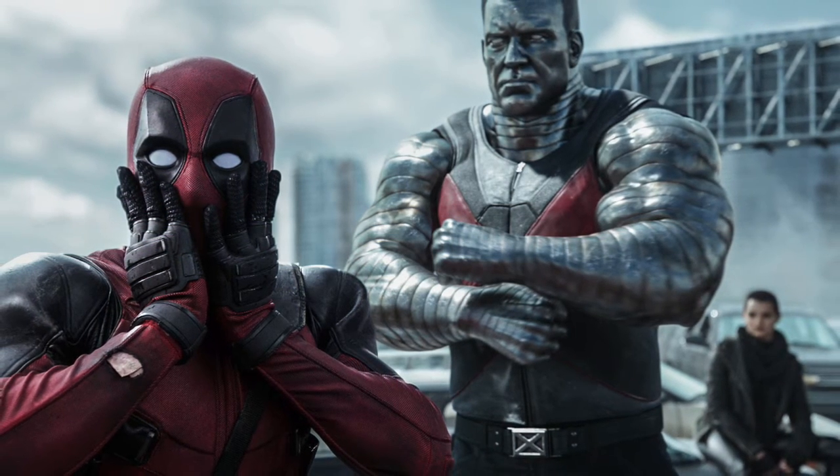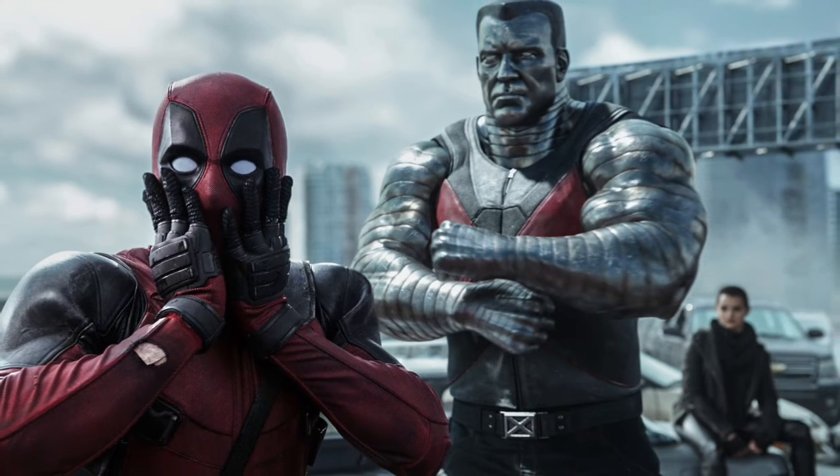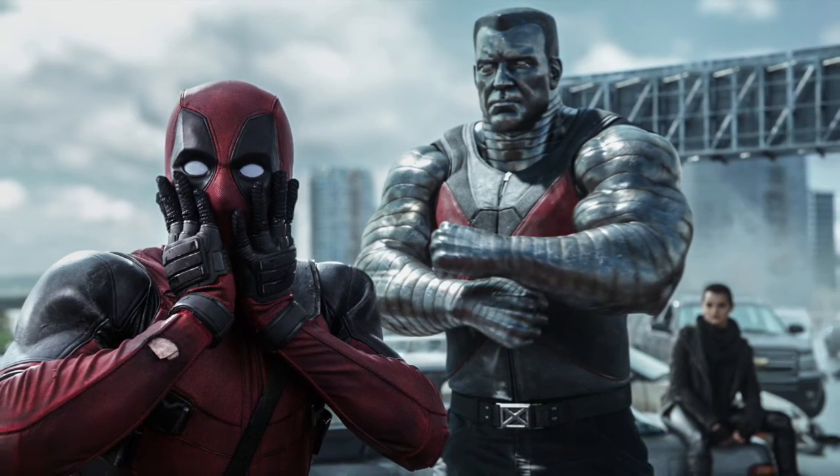What's up guys, so this is my Deadpool deleted scenes video and I'm going to be discussing with you just before the Blu-ray what these scenes are.